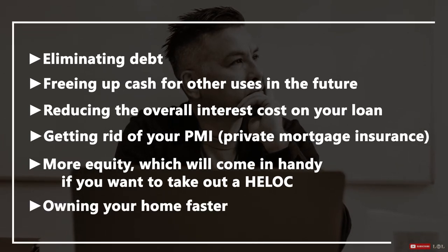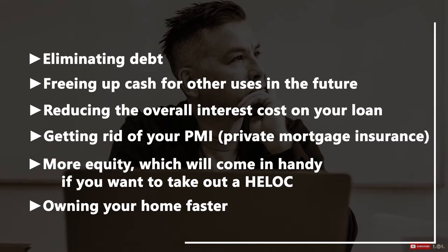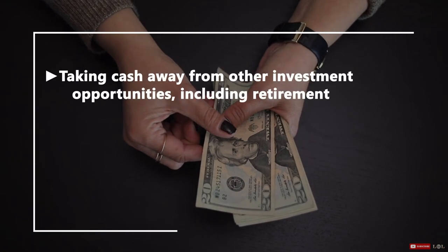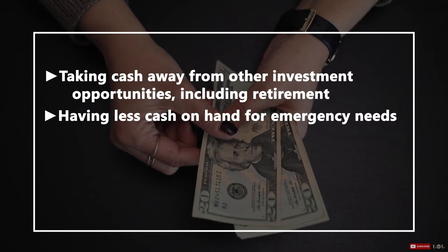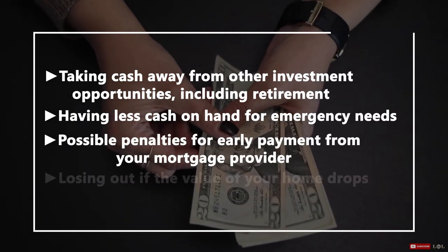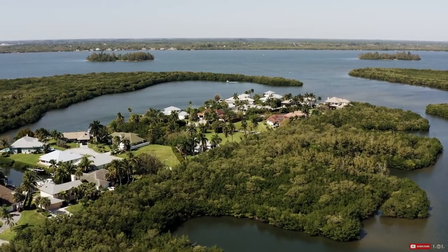All of these are good reasons to pay off a home faster, but it's important to consider them in light of the possible disadvantages. Some of the cons to paying off a mortgage quickly include taking cash away from other investment opportunities including retirement, having less cash on hand for emergency needs, and possible penalties for early payment from your mortgage provider.